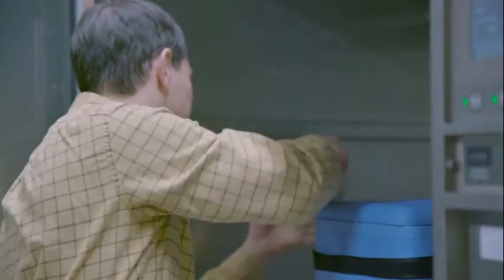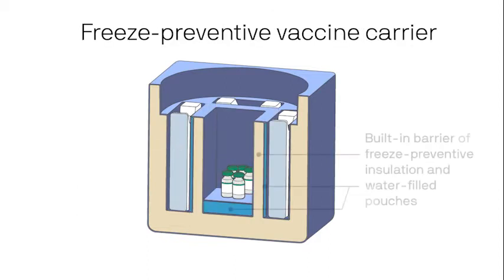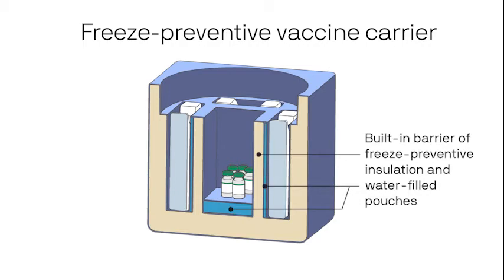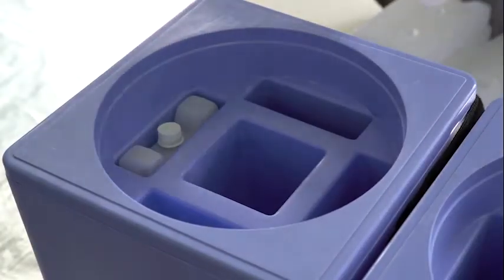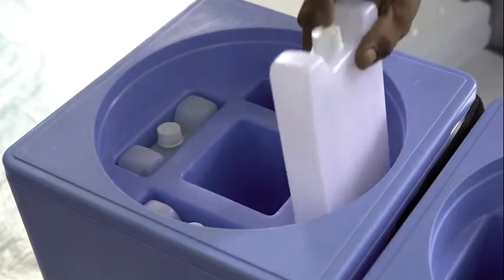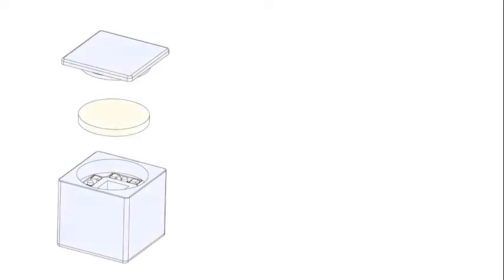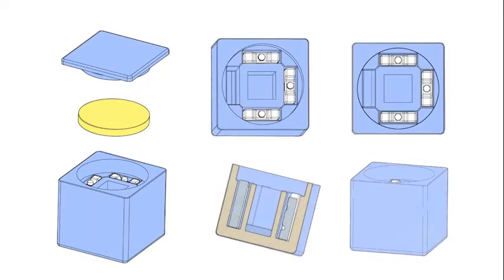Based on PATH's years of experience developing supply chain technologies, PATH invented a solution that protects vaccines from freezing in heat and eliminates the step of conditioning ice packs. Instead, frozen ice packs can be inserted immediately into the carrier thanks to a built-in barrier that shields the vaccines. To accelerate introduction of this innovation, PATH provided free access to the invention to any manufacturer.